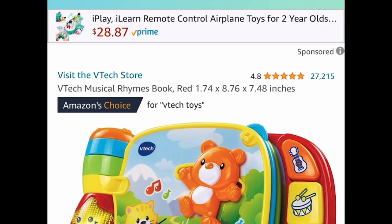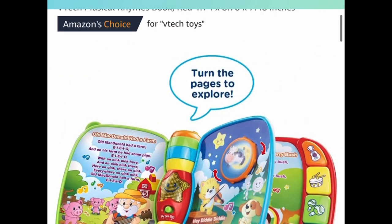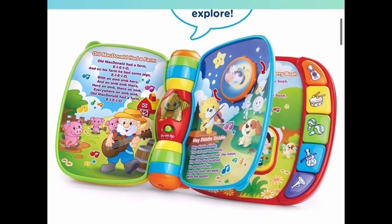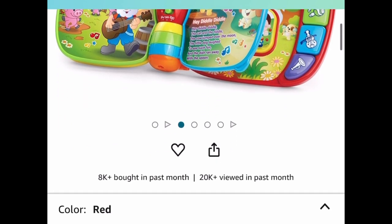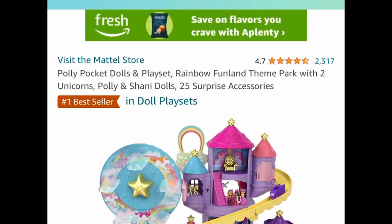Here we have this VTech musical rhyming book. The price drop is only on the red color, but this honestly has Old McDonald and Hey Diddle Diddle — this would make a great gift and you can get this right now for only nine dollars.